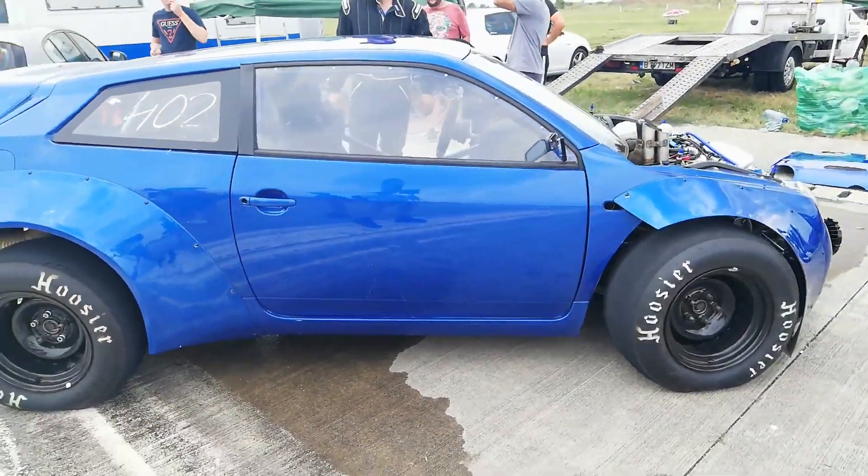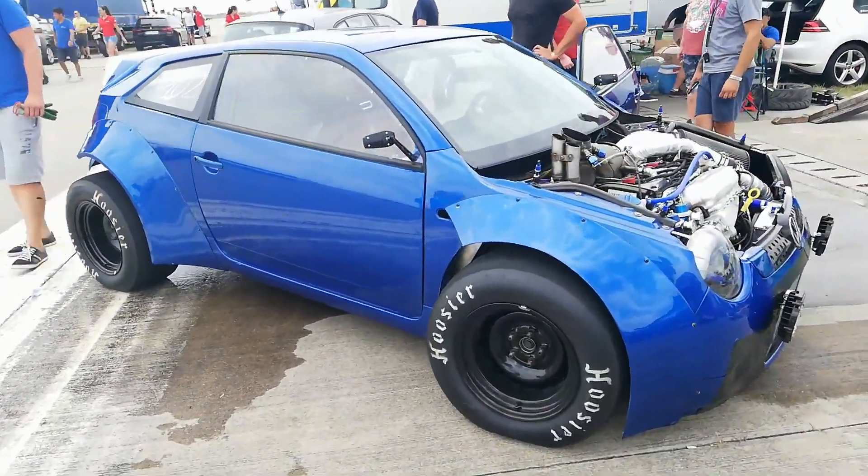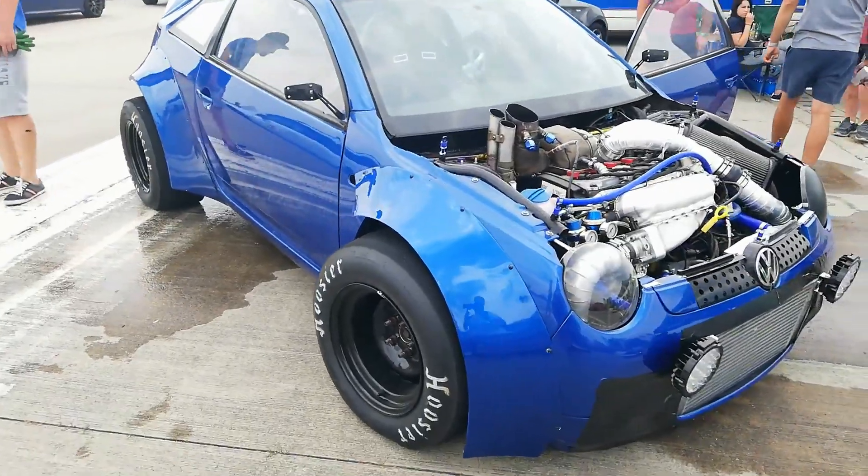This car does the quarter mile in 8.7 seconds at a top speed of 272 km/h.